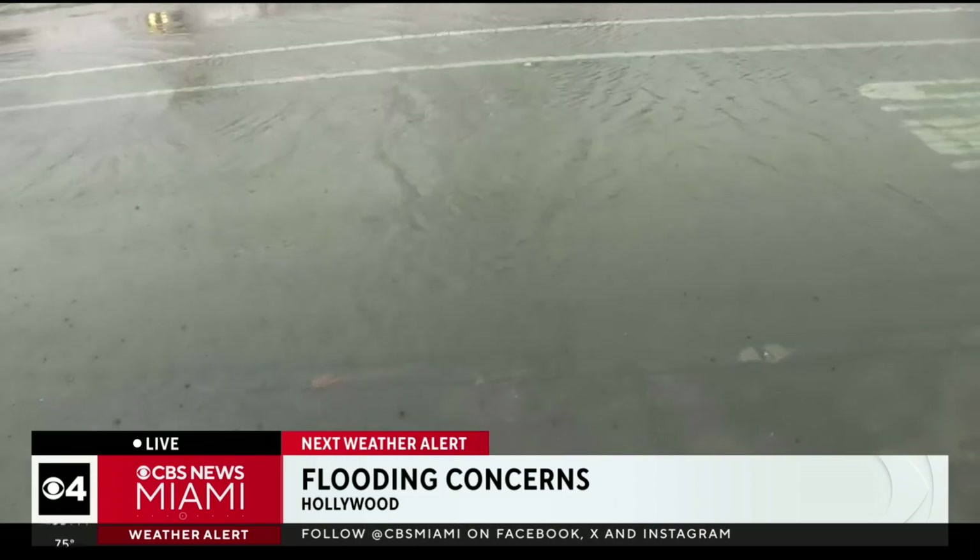Hi, guys. The wind and the rain is strong at times, but more than anything since we've been up here in Hollywood, it has been consistent, and that is the reason why you're starting to see a lot of flooding on the streets, at least where I am on Sheridan Street.